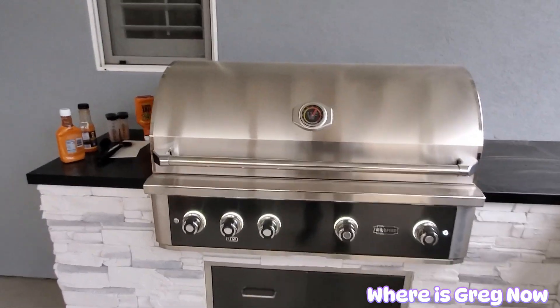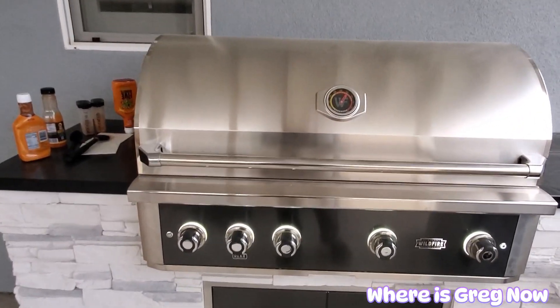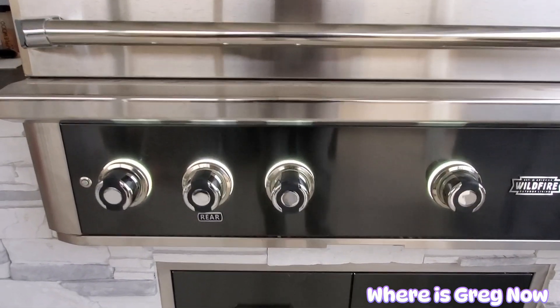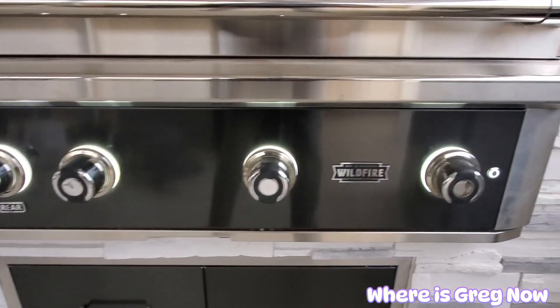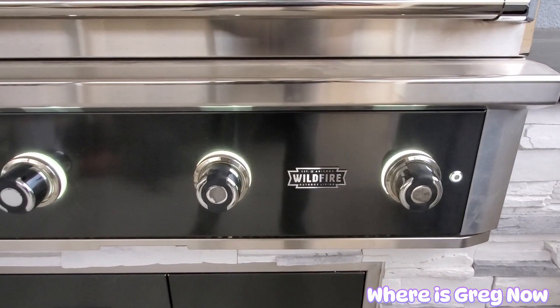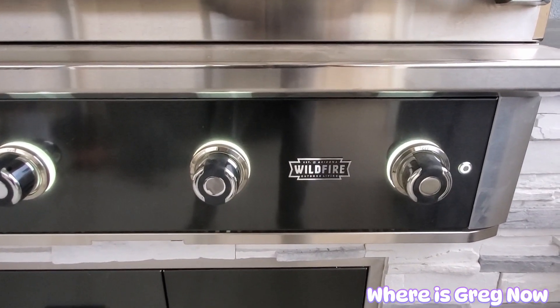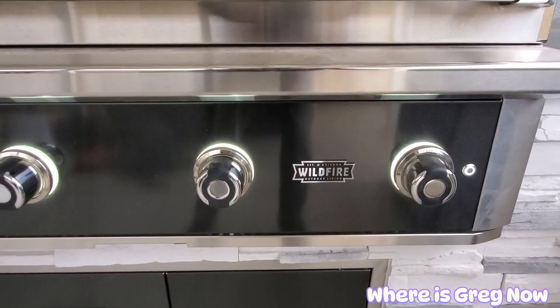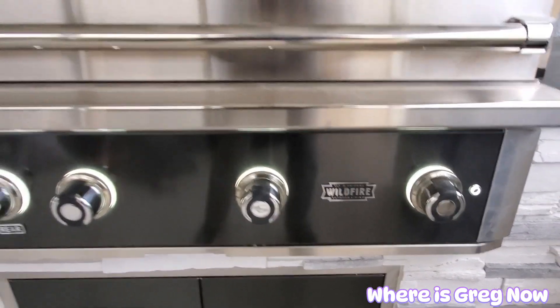So tonight we're barbecuing chicken wings. And this grill is really nice. I don't know if you can see this, but there's actually lights on the handles. It's called the Wildfire brand out of Arizona. Super nice grill.